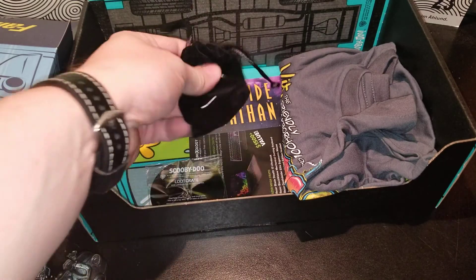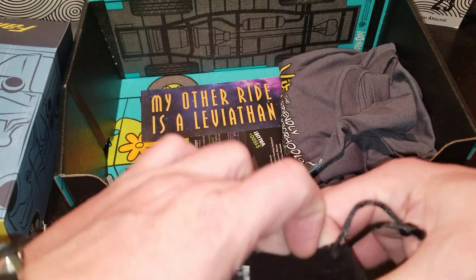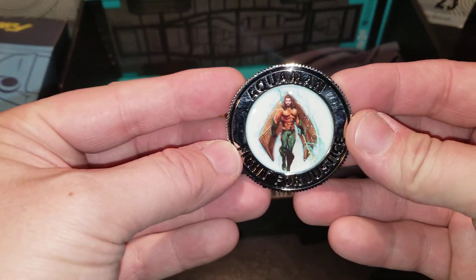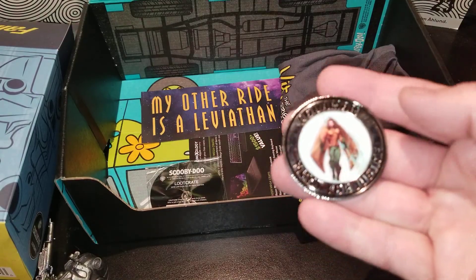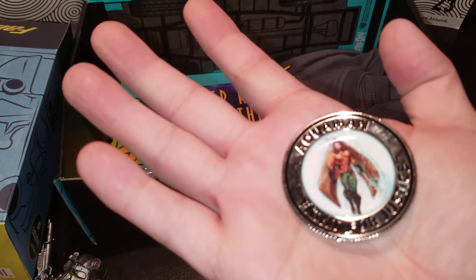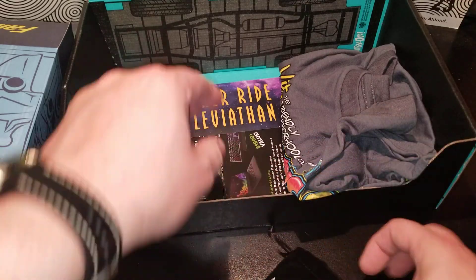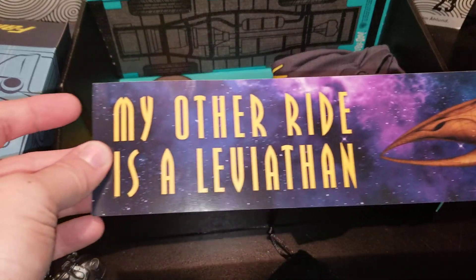I see something else in here — oh, I got my Aquaman coin! The Aquaman coin — oh hey, that's cool! I like that it's metal, it's heavy, high quality. That's cool, I dig it, thank you.